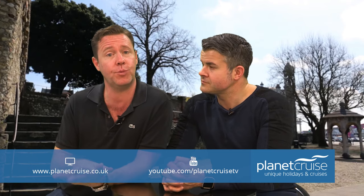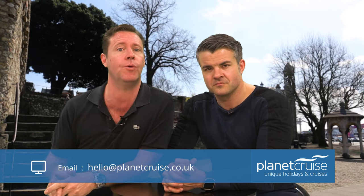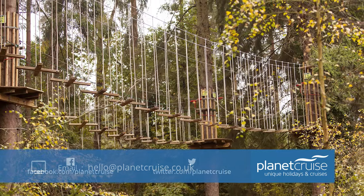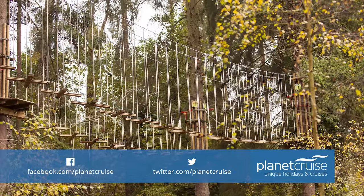Even closer than the New Forest is the less well-known Itchen Valley Country Park — 440 acres of green-flag beautiful water meadows and woodland to explore. And if you have the kids with you, the Go Ape experience features a series of zip lines, rope bridges and swings that will keep any young Tarzan happy.